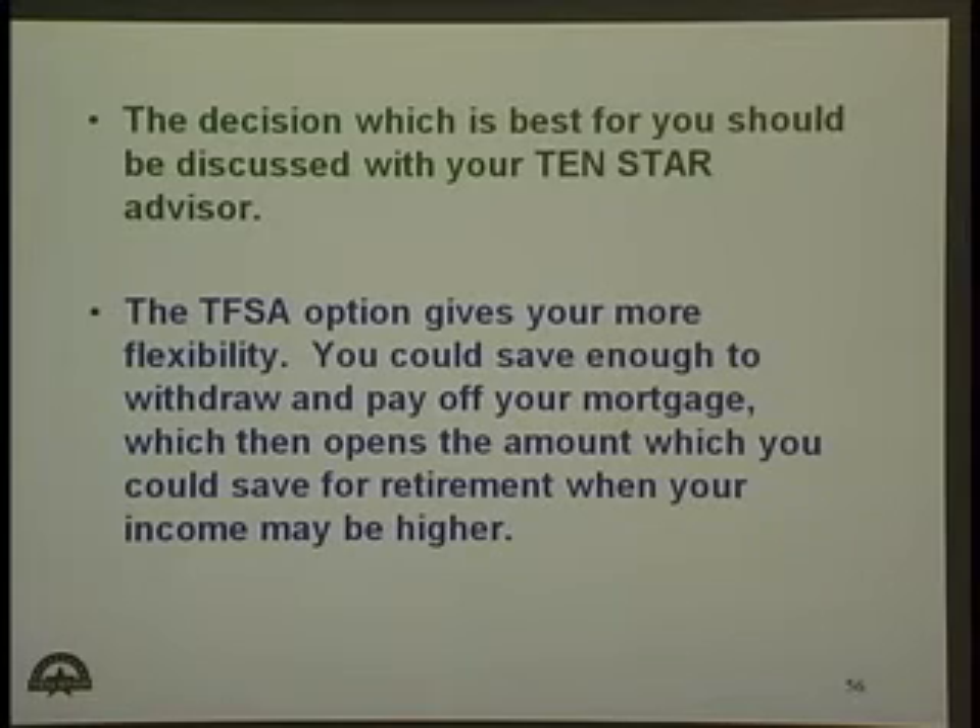The decision on which is best for you should be discussed with your advisor. The tax-free savings account option gives you more flexibility. You can save enough to withdraw and pay off your mortgage, which then opens up the amount you could save for retirement when your income is higher.